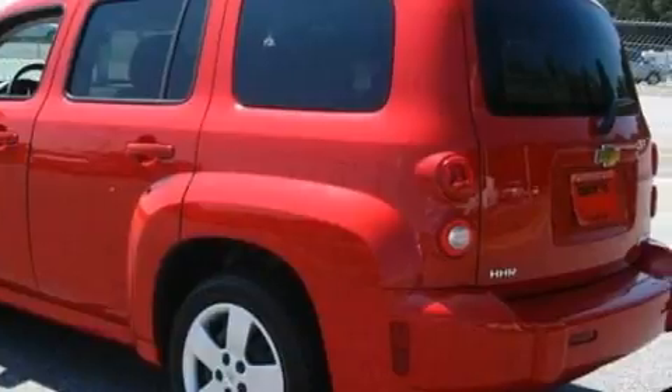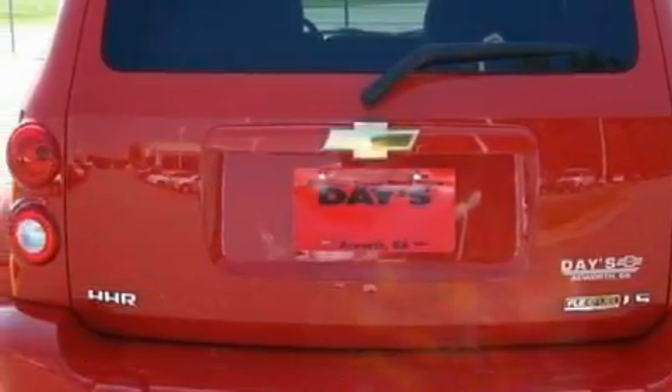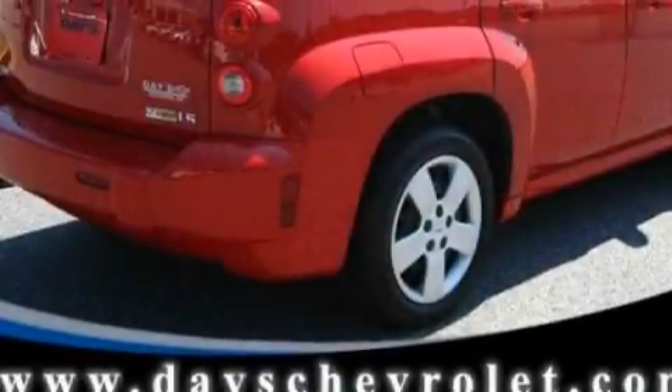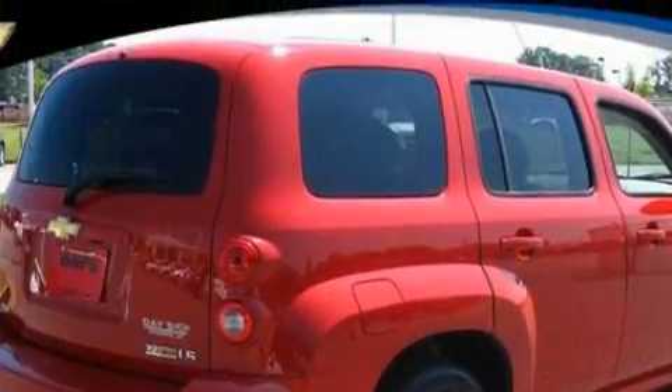It has a 2.2 liter 4-cylinder engine and an automatic transmission. Its top features include cruise control and a trip computer, XM satellite radio, a low tire pressure indicator, traction control and stability control systems, and this vehicle has fewer than 36,000 miles on the odometer.